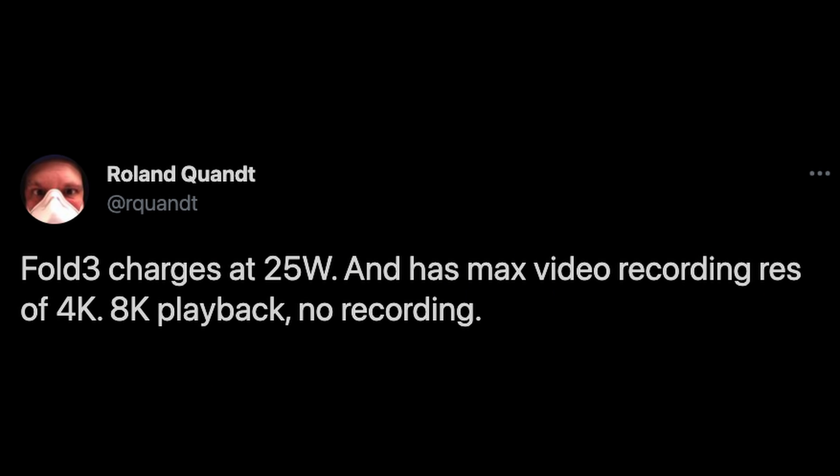It's not the end of the world, and it's probably not that big a deal. I'd guess 90% or more don't even use this feature. Here's the tweet from Roland Kwan: the Fold 3 charges at 25 watts — we know that, it's par for the course for Samsung — and has a max video recording resolution of 4K. That's right, it's only going to be able to record video at 4K max. There was a spec sheet that showed 8K, but that's not accurate. You can play videos back at 8K resolution, but there's no 8K recording.